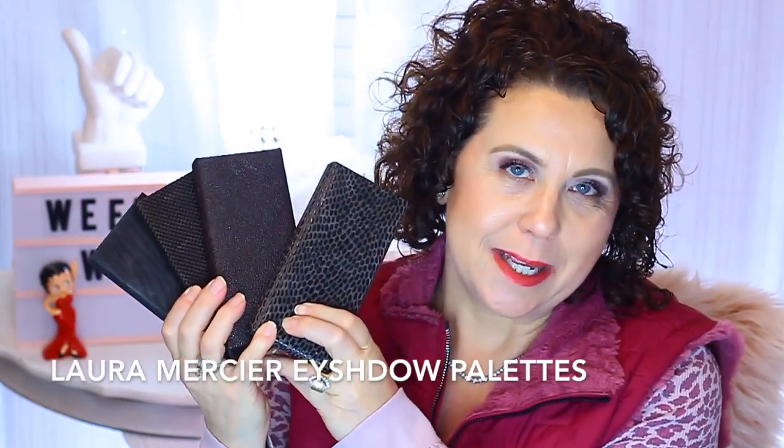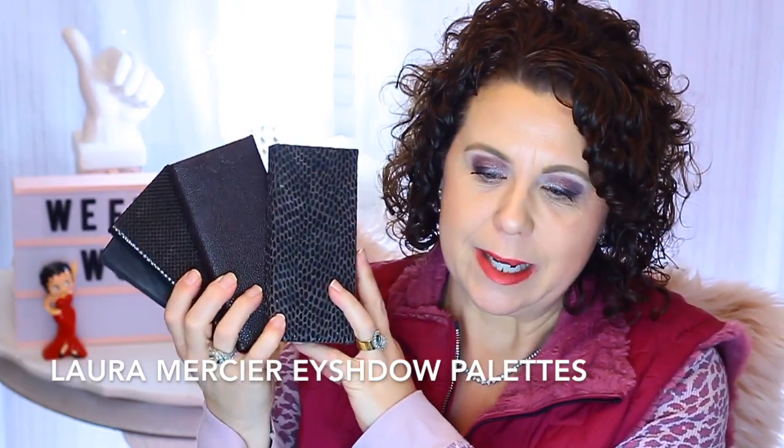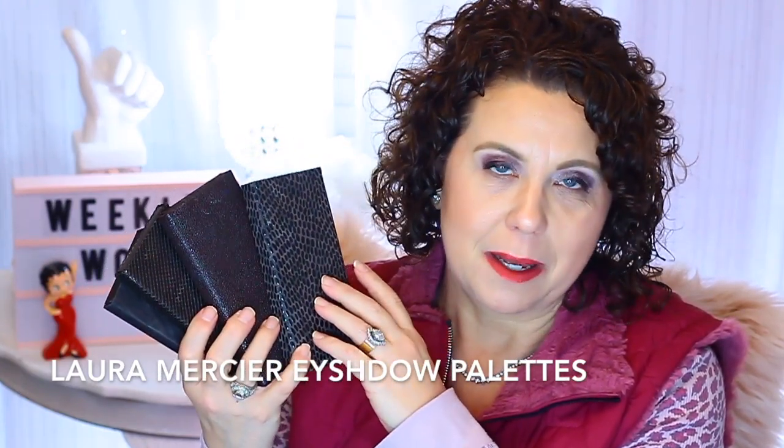Let's go ahead and get started with the cosmetic products I pulled out of my collection that I've been using. I'll start with how I created my eye look. This week I've been using products from Laura Mercier. Unfortunately, these palettes were limited edition, maybe for Christmas. But most of the colors in these palettes are eyeshadows she carries all the time — a lot of the eyeshadows in these are repeats. So you can get Laura Mercier at any time.